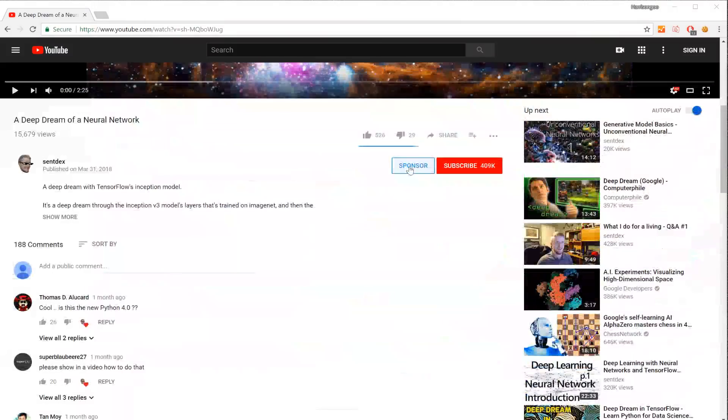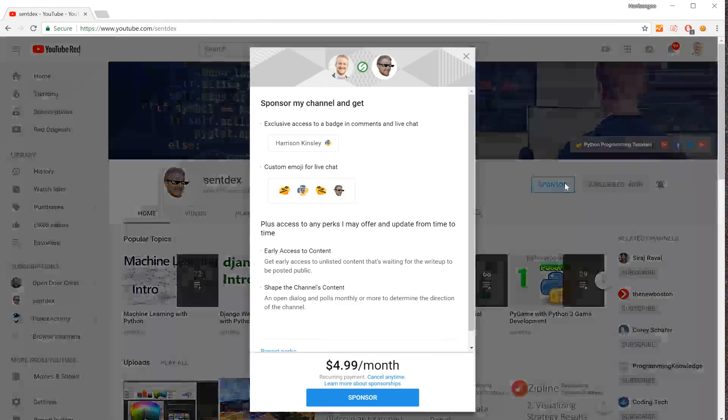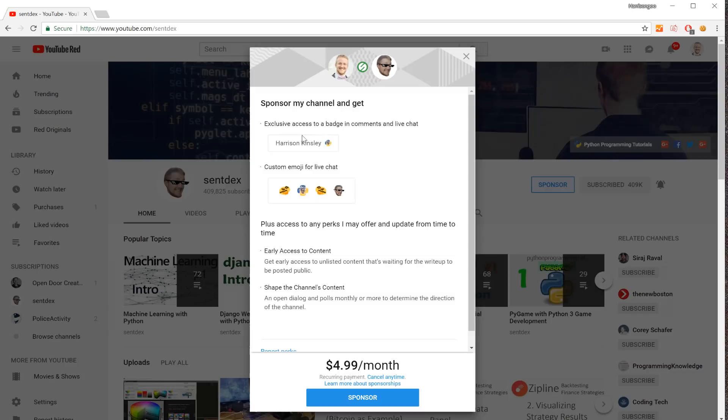What's going on everybody, and welcome to a brief video covering sponsorships on the channel. So if you haven't noticed by now, there's a little blue sponsor button. What this is, is YouTube has rolled out a way for individual users or subscribers to a channel to actually sponsor that channel for $5 a month.